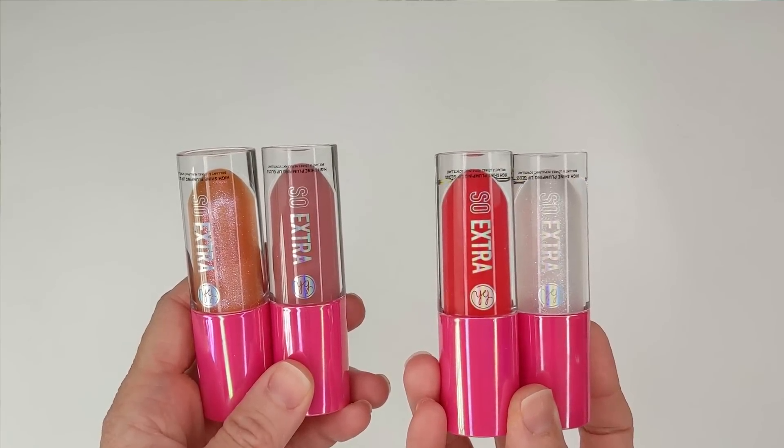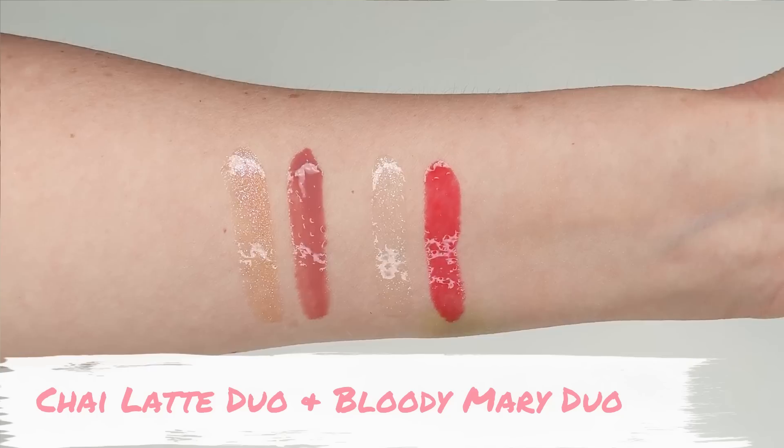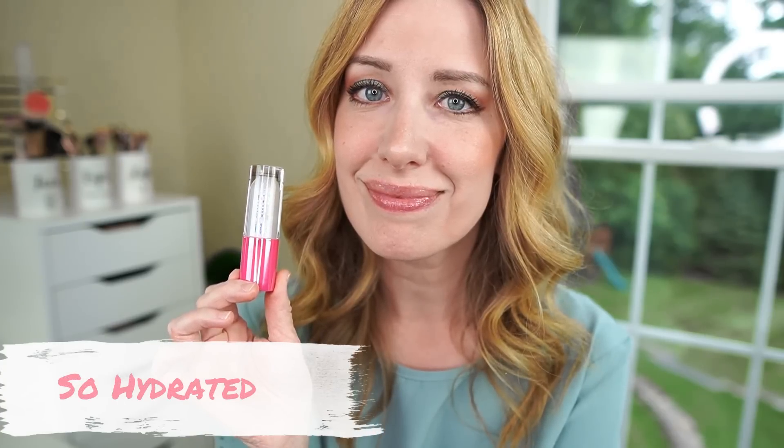According to the website, these lip duos feature one creamy color-saturated gloss plus one radiant shimmer gloss with sparkle. The plush doe foot applicator offers one-swipe application, depositing the perfect amount of gloss for comfortable wear and a mirror-like finish, leaving you with a fuller, softer, more lustrous pout in seconds.